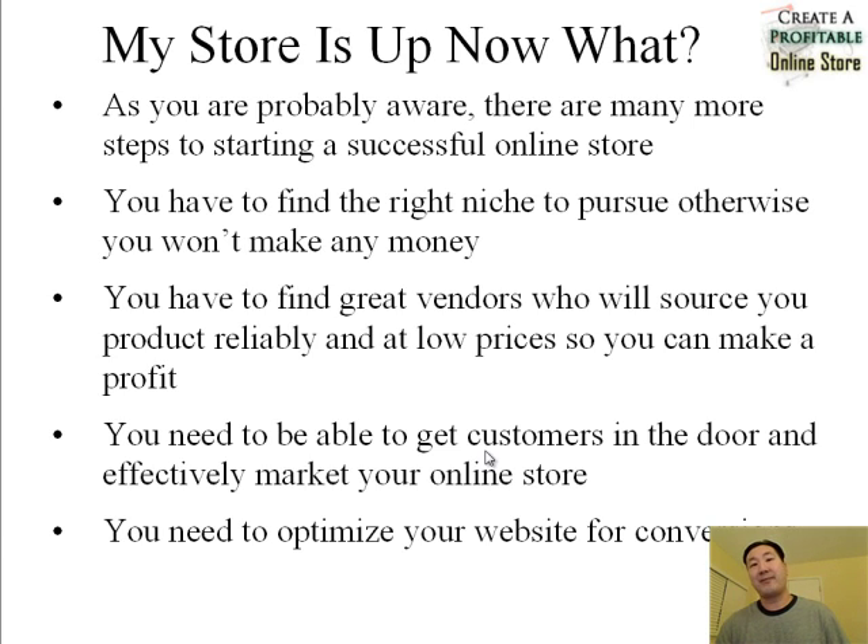Second, you also need to find great vendors who are willing to source your product reliably and at low prices so you can make a decent profit. If you look for products to sell on the internet, you end up finding a lot of middlemen — guys who just buy direct from the manufacturer, mark up the price, and then sell it to you. It's essential that you buy directly from the distributor or from the manufacturer if possible.